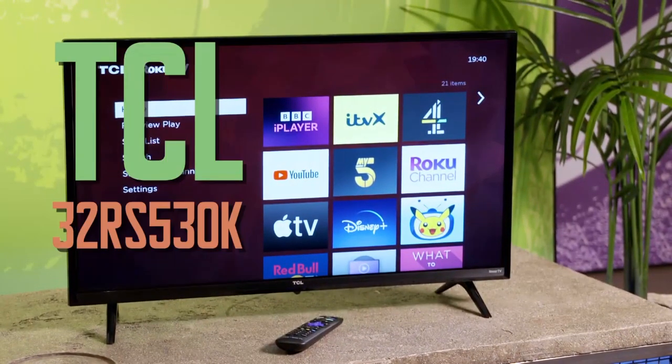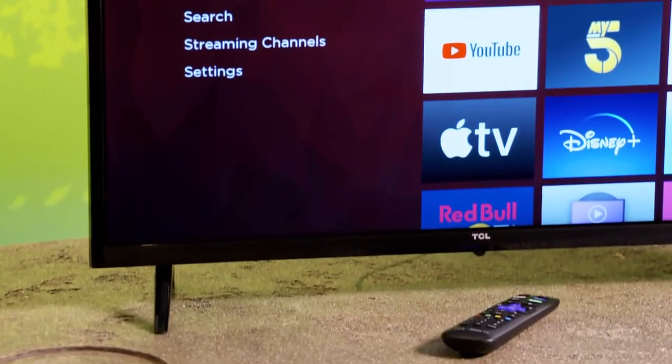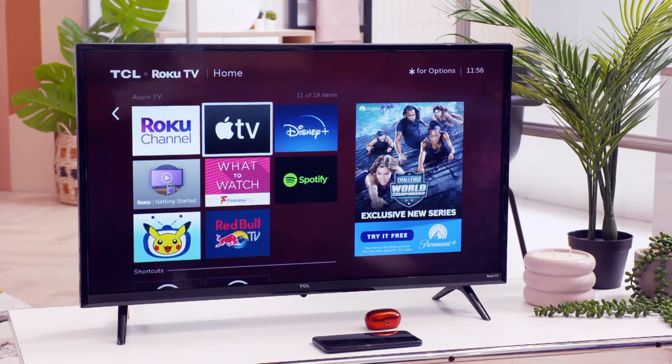With this 32-inch TCL TV powered by Roku, Nini won't have to rely on his temperamental streaming stick because it has all the big streaming players built into its very easy-to-use interface. Oh yeah, it's cool — it's a decent TV. It responds really well. It's fast. I'm sure I won't be tapping the remote every five minutes.